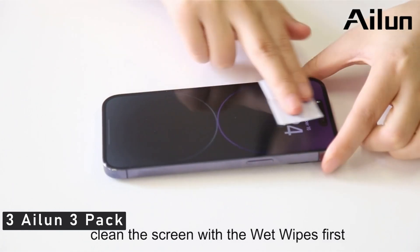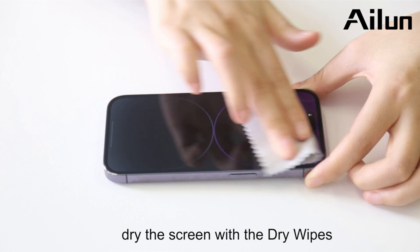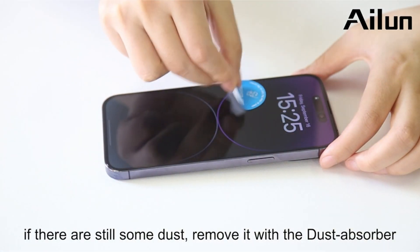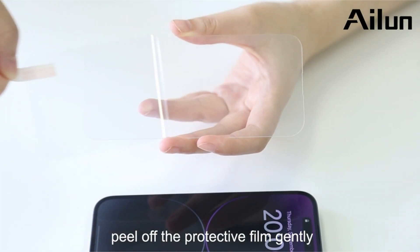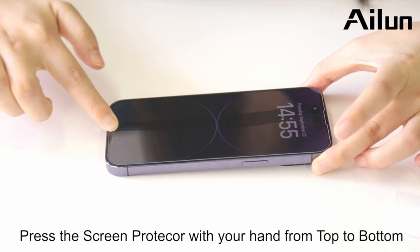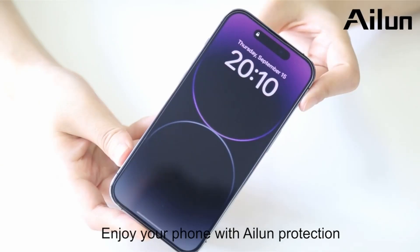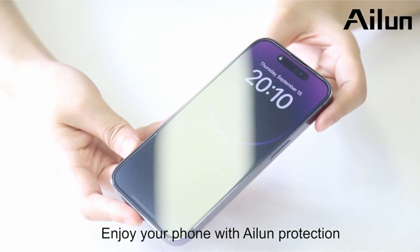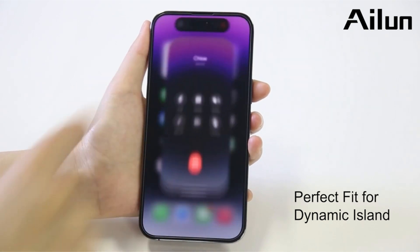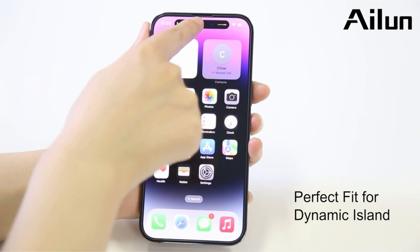Number 3: Ilun 3 Pack. If you're already persuaded to purchase the Ilun screen protector combo, wait until you hear the finest part — you also receive protection for your camera. The set includes 3 screen protectors for the iPhone 14 Pro Max and 3 camera protectors, giving you 2 fallback alternatives if something goes wrong with your application. A typical tempered glass guard serves as the screen protector, adhering to the full front of the screen with no cutaway for the dynamic island. This protector leaves a small gap at the corners, so you won't need to worry if you wear a phone case, and the glass camera shield can be handy if you rest your iPhone on a flat surface.